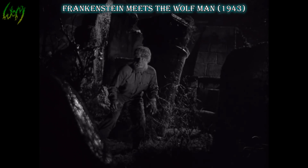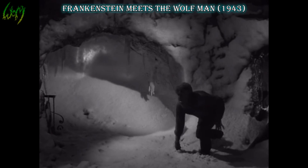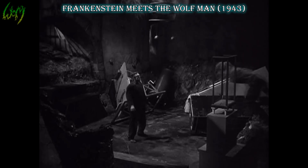Frankenstein Meets the Wolfman, 1943. Not much is new here — some aesthetical fur improvements. But hey, what happened to the digitigrade foot act? I guess you won't have to worry about this half-beastie sneaking up on you.